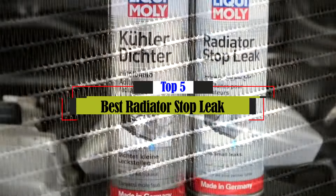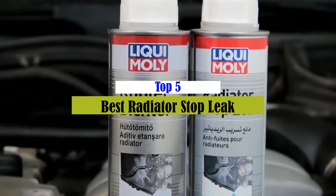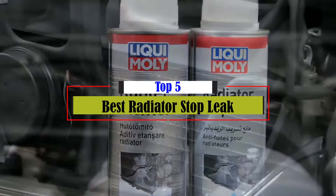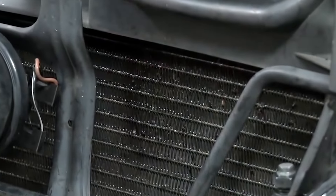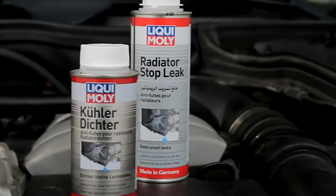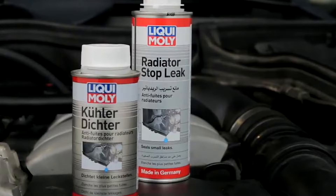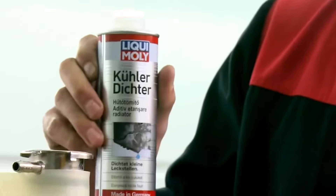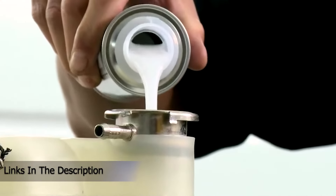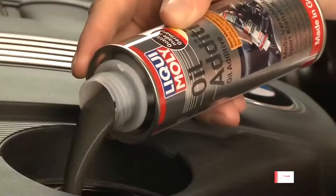What's up guys? Today's video is on the top 5 best radiators stop leak on the market today. Through extensive research and testing, I've put together a list of options that will meet the needs of different types of buyers. Whether it's price, performance, or particular use, we've got you covered. For more information on the products, I've included links in the description box down below which are updated for the best prices.